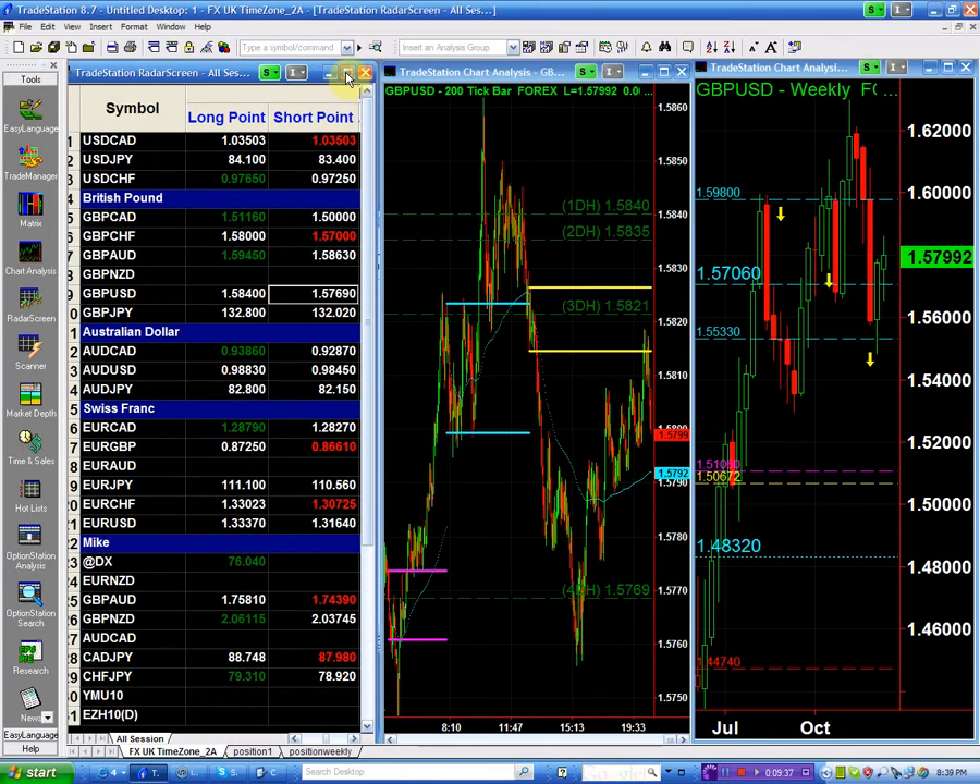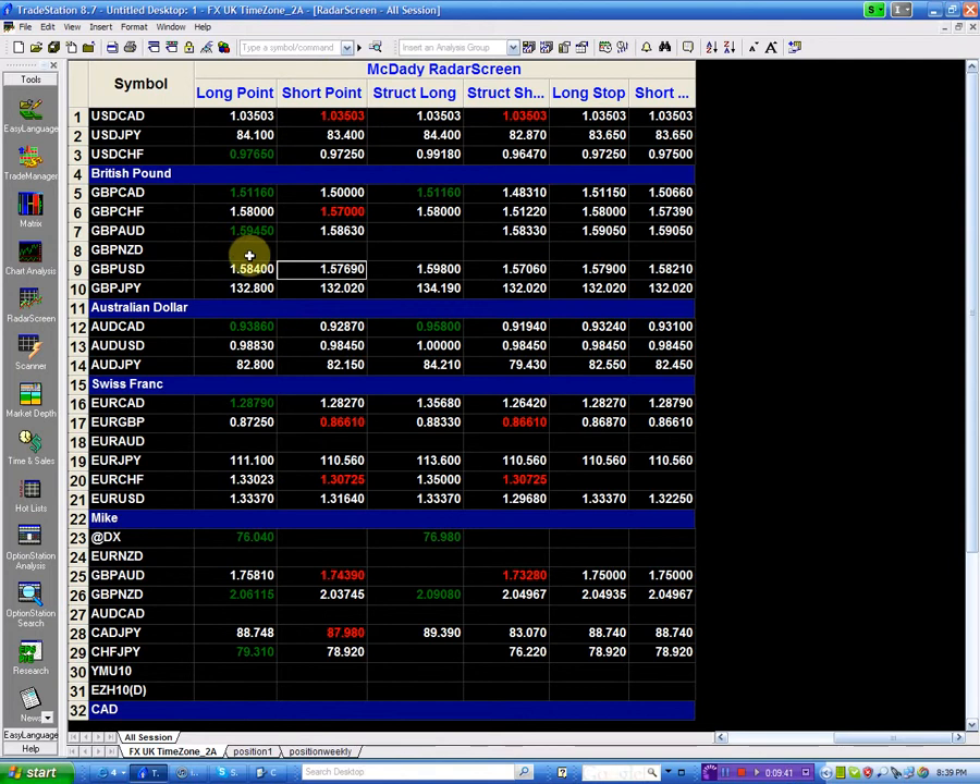To sum up: I'm going to buy the pound at 158.40 and place my stop below 157.90 — risking about 50 pips on that trade. My structure long is the 159.80, so you'd have at least about 140 pips if it breaks. The odds are it would break to the downside because we have multiple buy signals in the dollar. If going short, I'll go short below 157.69 with my stop above 158.21, and my structure short is the 157.06.